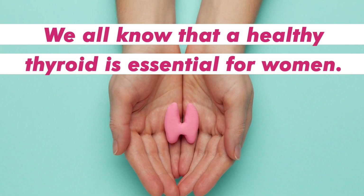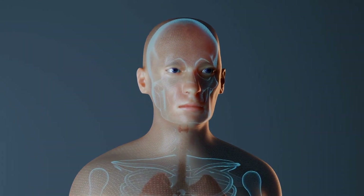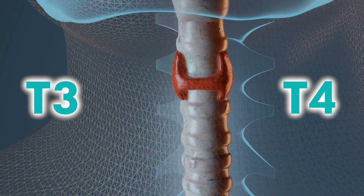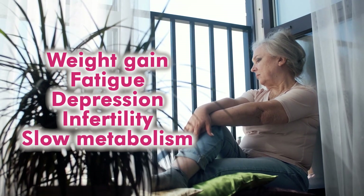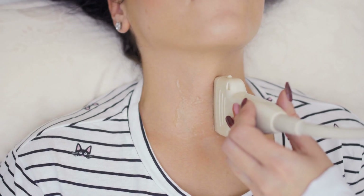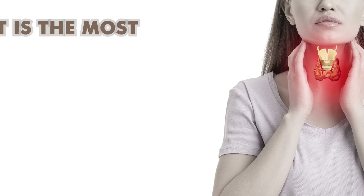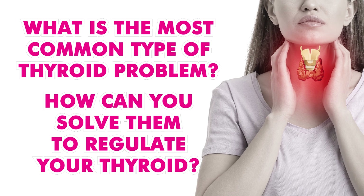We all know that a healthy thyroid is essential for women. The thyroid is a gland located in the neck which produces a set of hormones known as T3 and T4, responsible for many functions in the body. So when you experience sudden and prolonged weight gain, fatigue, depression, infertility, and slow metabolism, it is possible that your thyroid is malfunctioning, producing too much or too little hormones which can lead to problems. But what is the most common type of thyroid problem and how can you solve them to regulate your thyroid?